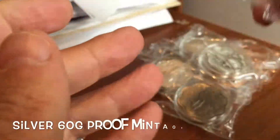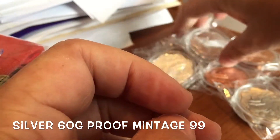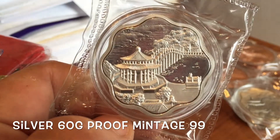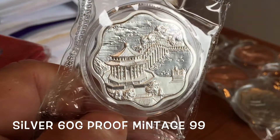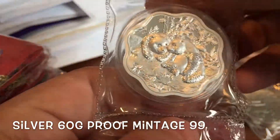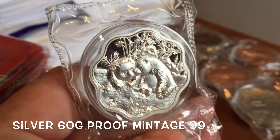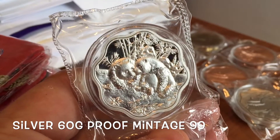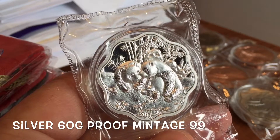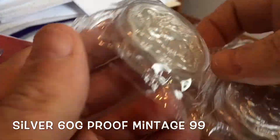There'll be a number of these going forward, because this one has been such a great success. Number two is already being designed and in the pipeline. The XSJ Mint is the same mint that did the Trigo's medal that you saw a couple of times on my channel. They did a great job with the Trigo's medal, and I think they've done a great job with this one too.